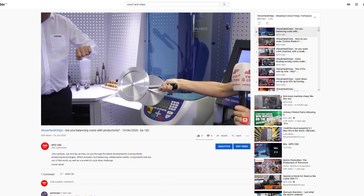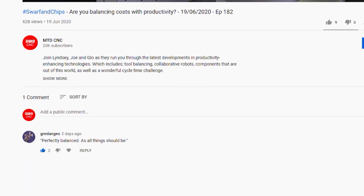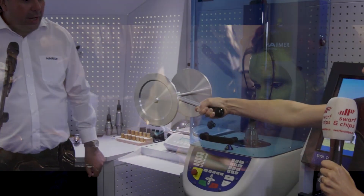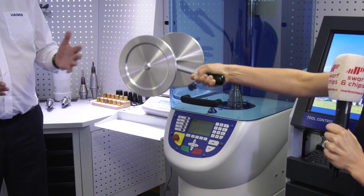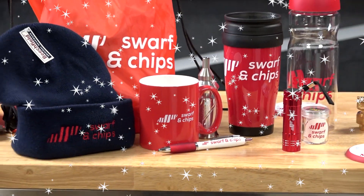A shoutout to Geodangio who made a comment on last week's Swarf and Chip show - all the Marvel nerds here want to send you a Swarf and Chips goodie bag, so get in touch and we'll get one sent out to you. Fletcher Moorland recently purchased their first CNC machine, a FANUC RoboDrill. Let's hear from the operator and see how successful this has been.